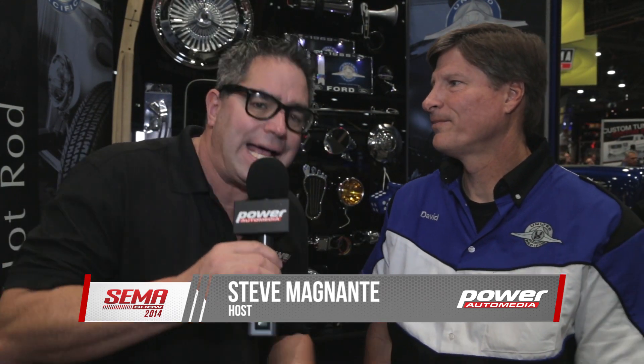Hey, I'm Steve Vignanti here with David Odegaard of United Pacific Industries at the SEMA Show in 2014. If your muscle car, classic, or collectible has around 7-inch headlamps that are incandescent, David has a solution to the problem of lousy nighttime illumination. What's that solution?